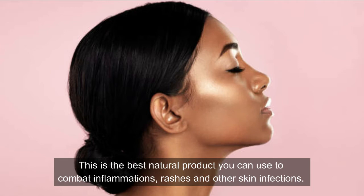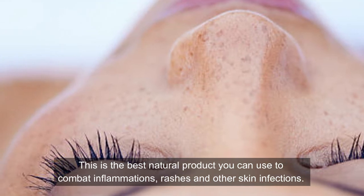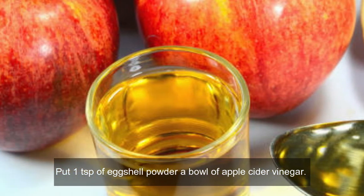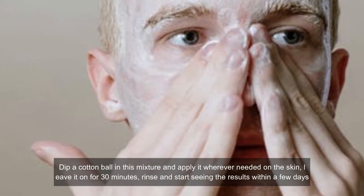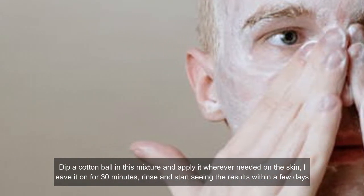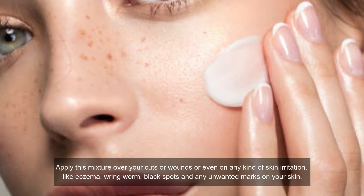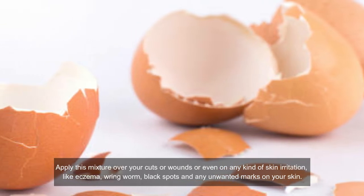For skin treatment. This is the best natural product you can use to combat inflammations, rashes, and other skin infections. Put one teaspoon of eggshell powder in a bowl of apple cider vinegar and let this soak for 5 days. Dip a cotton ball in this mixture and apply it whenever needed on the skin. Leave it on for 30 minutes, then rinse and start seeing the results within a few days. Apply the mixture over your cuts or wounds or any kind of skin irritation like eczema, ringworm, black spots, and any unwanted marks on your skin.